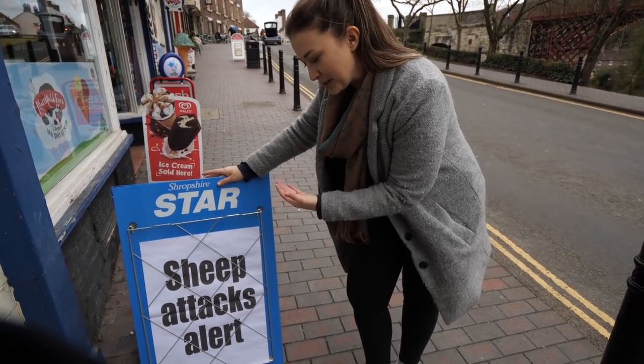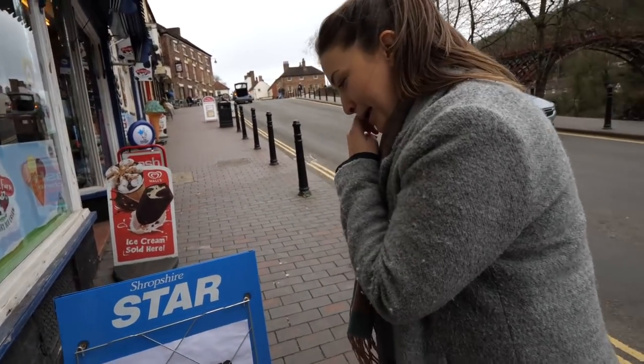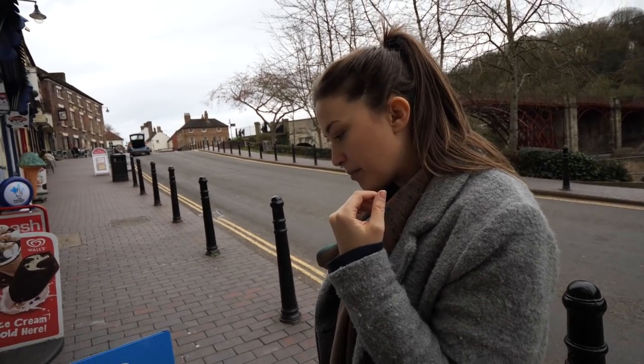Can we all just stop for a moment and appreciate how British this headline is: 'Sheep attacks alert.' Be warned, guys. Actually, I did see recently that like a hundred thousand sheep were stolen last year in England — up from eight thousand the year before. Holy crap, it's an epidemic. Oh, I read that as sheep attacking people, not people attacking sheep. Yeah, like killer sheep — they're on the rampage, they've had enough, they're sick of it. They don't want to be lamb anymore. They're on the attack.